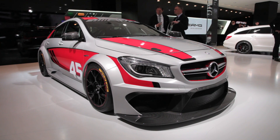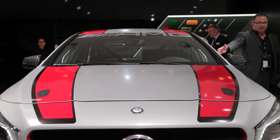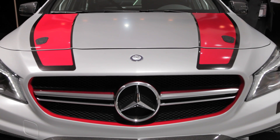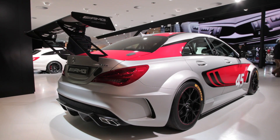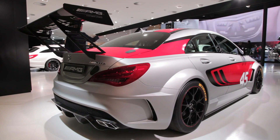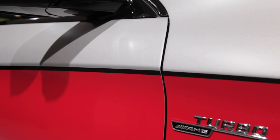They've revealed this right here — the CLA 45 AMG race car concept. It's designed to test the waters to see if there's demand for a competition-ready small car. The idea is to offer a product that can be easily altered to meet the requirements of different racing series. Things like drivetrain configuration and engine output can all be easily tweaked.